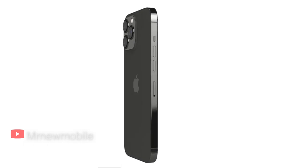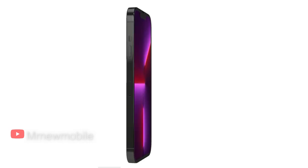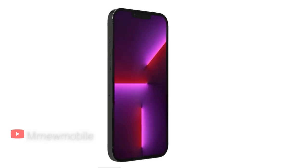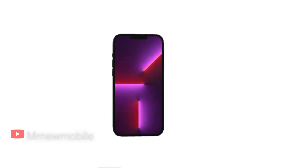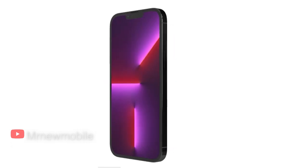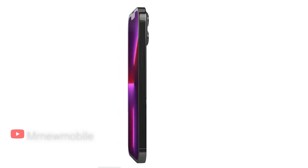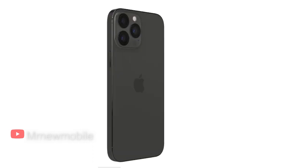Its ultra-wide camera is able to take stunning macro photos, thanks to its new close-focus capability. The 3x optical zoom on the telephoto lens makes for great portrait photography. That larger sensor and sensor-based stabilization make for stable and beautiful videos, even in low light. You can even shoot and edit videos directly in ProRes on the iPhone 13 Pro, as long as you have a 256GB or higher storage model.